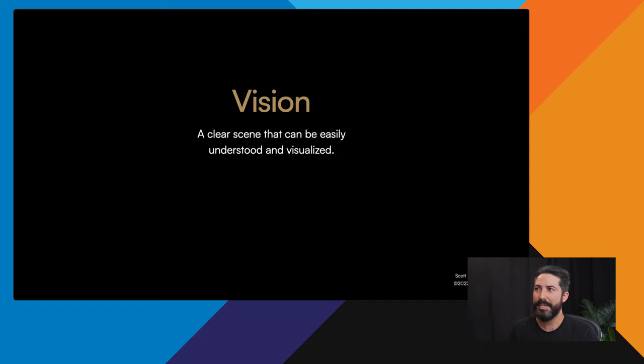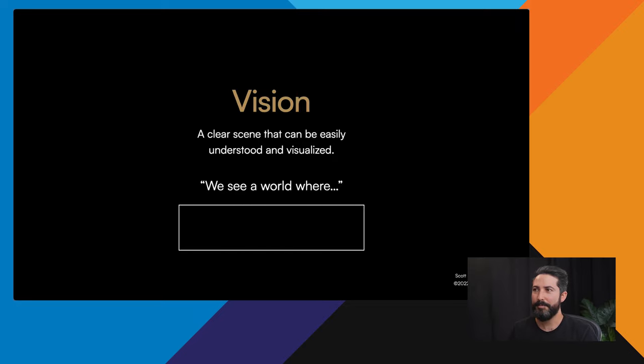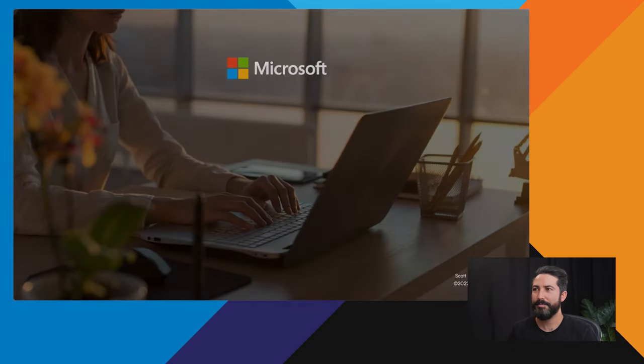Next is vision — a clear scene that can be easily understood and visualized, framed as 'We see a world where...' Microsoft's vision statement used to be 'A computer on every desktop and in every home.' What's helpful about a vision statement is it gives your team a clear picture of what they need to do. Back when that was written, a computer couldn't fit on a desktop at all — so the team had to continually refine their process to accomplish it.